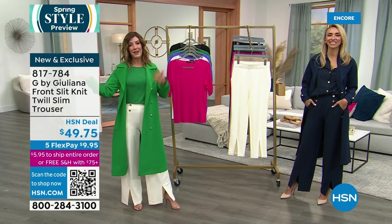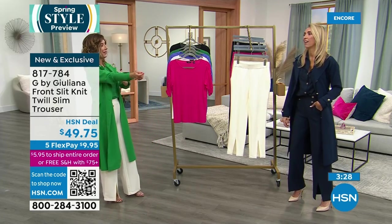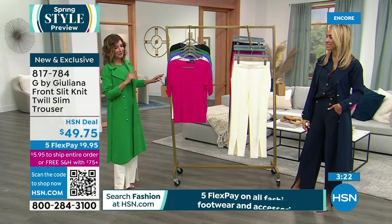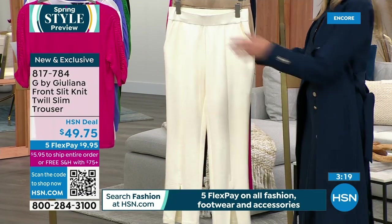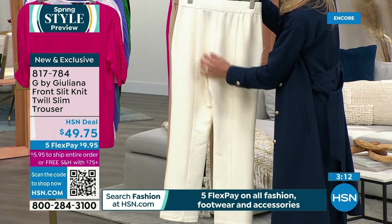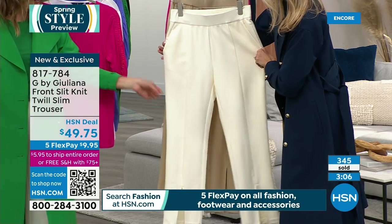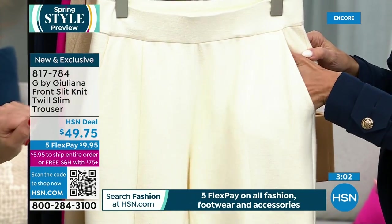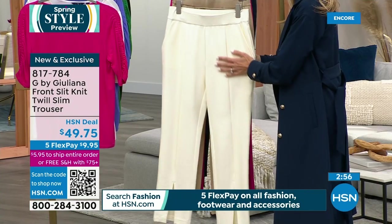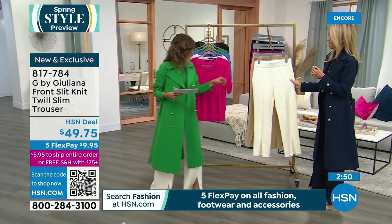Next up: the slim trouser. Mentioned earlier was the wide leg — this is the slim leg in the exact same fabric. Already very popular. It's a 31-inch length, also has a slit in the front, also has pockets, but does not have the gold-tone buttons like the wide leg. It's a different silhouette — you might want both. Everything is on monthly payments, less than $10 a month. Colors include ivory and cappuccino.